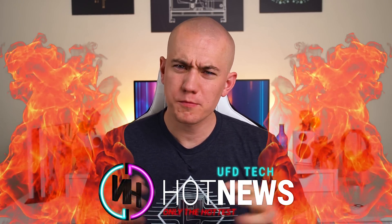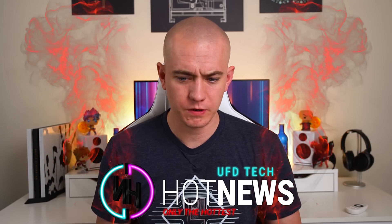Hey friends, welcome back to the latest episode of Hot News. Hope you're doing well, hope you've enjoyed your little break of Hot News. We haven't done an episode in a while, but we're back at it today. We've got some news stories, we've got some tech news for you, my friends, and some gaming news.